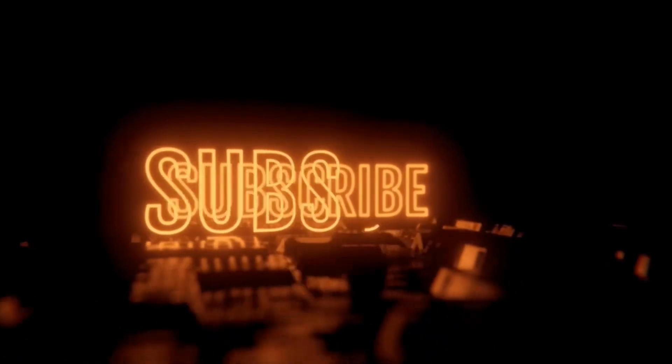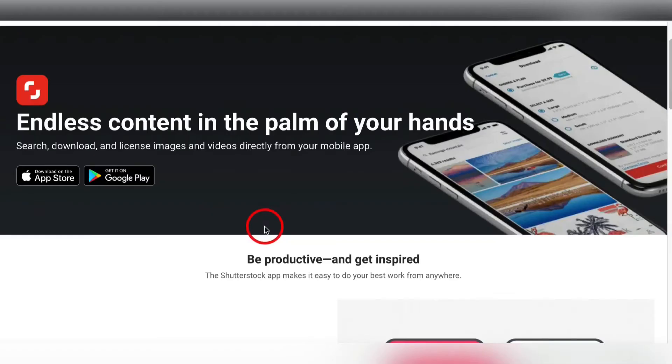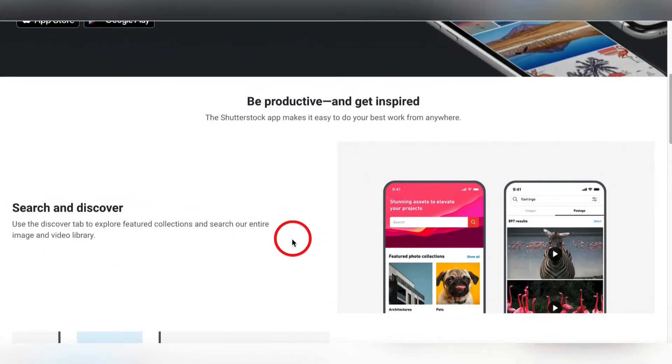So if you like this type of stuff, give this video a like and subscribe to the channel. Welcome to Online Money Maker. The first app I'm going to show you is where you're going to sell all your pretty pictures.